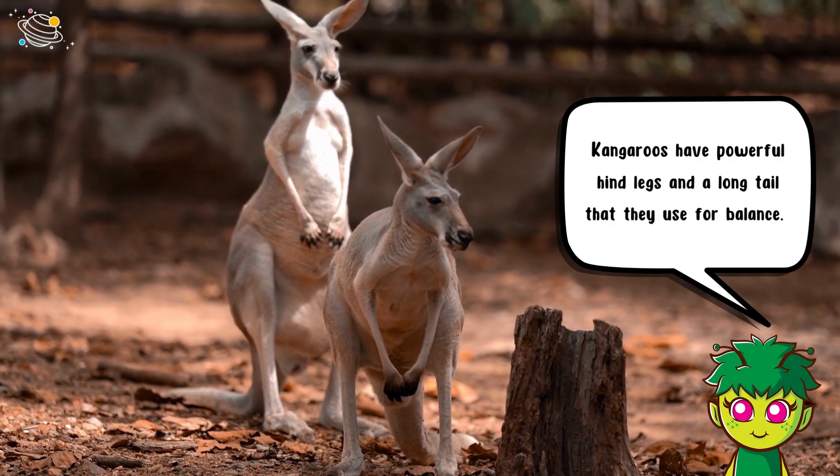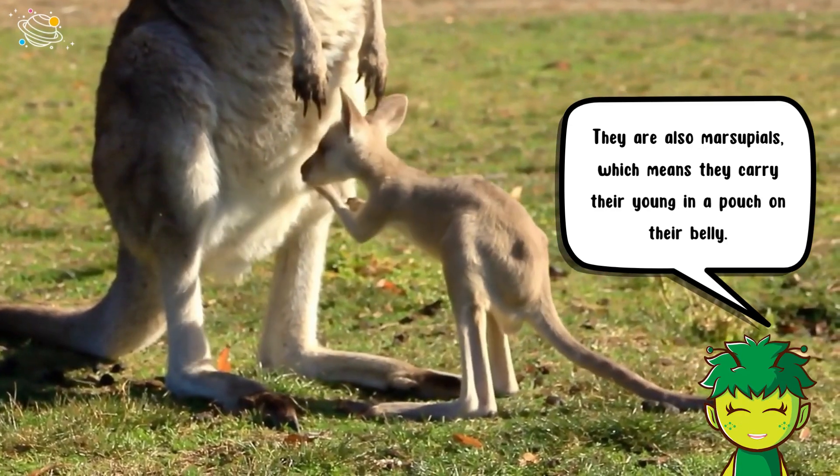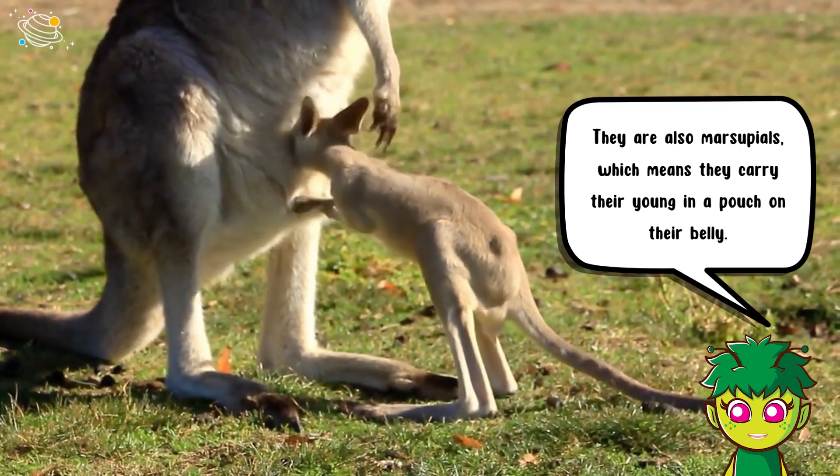Kangaroos have powerful hind legs and a long tail that they use for balance. They are also marsupials, which means they carry their young in a pouch on their belly.